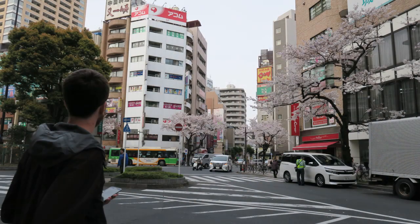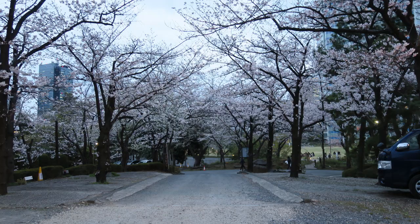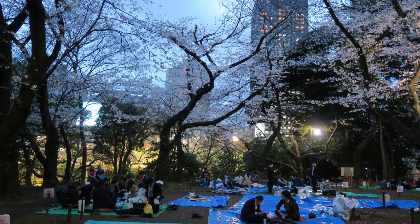We wound up going to Japan at the prettiest part of the year in April, which is when the cherry blossoms are blooming. So if you don't like cherry blossoms you should probably exit this video, because there's a bunch of footage and pictures of the beautiful Japanese cherry blossoms.